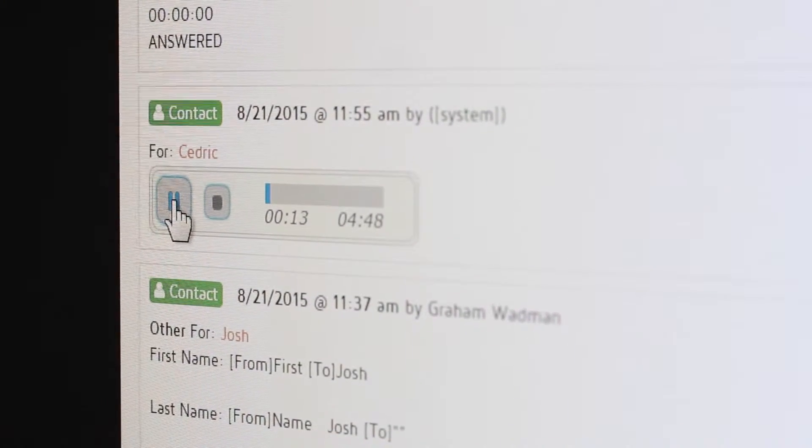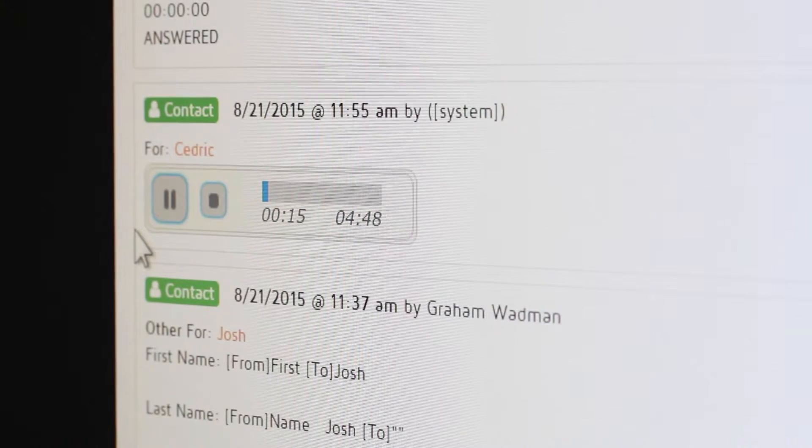One of the greatest things I like is that as phone calls come in, you have the ability to listen to those calls. Every time a call occurs within that lead, it automatically puts it in there and racks and stacks it. That's something pretty cool that nobody else has.